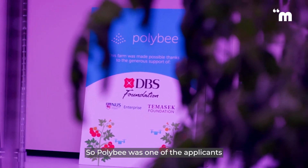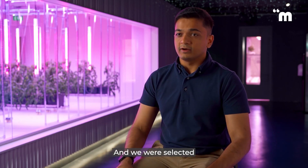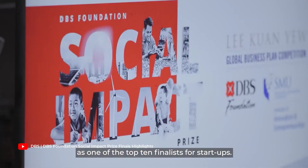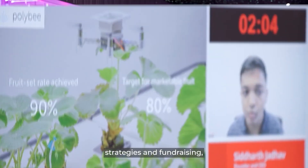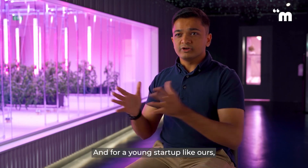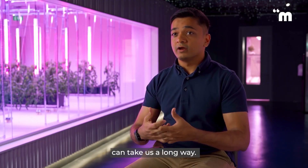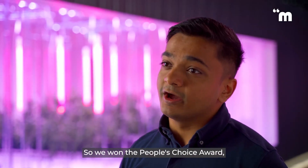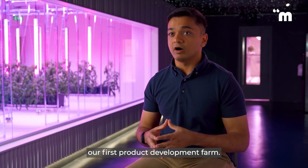Polly Bee was one of the applicants of the DBS Social Impact Prize in 2020, and we were selected as one of the top 10 finalists. I've been having conversations with the DBS Innovation Group on a variety of topics, such as venture building, strategies and fundraising, and revenue and pricing models. For a young startup like ours, having these conversations can take us a long way. We won the People's Choice Award, and as a result of that cash prize, we were able to establish our first product development farm.